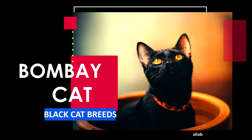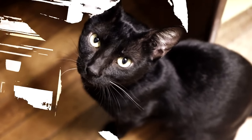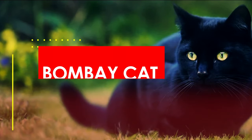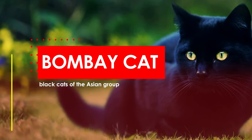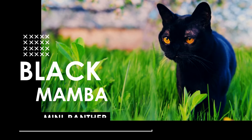Next is the Bombay Cat. This breed comes in only one solid color: ebony. The breed was bred to resemble their distant cousin, the Panther. Bombay is the name given to black cats of the Asian group. This cat is also called the Black Mamba, and nicknamed the Mini Panther.